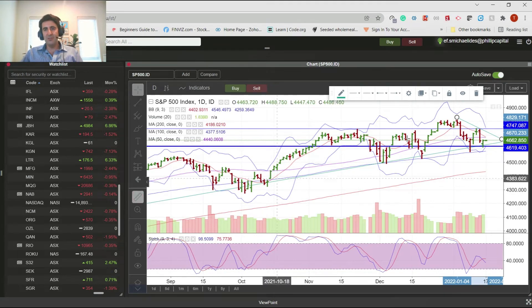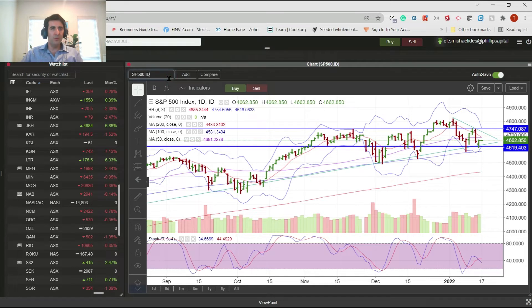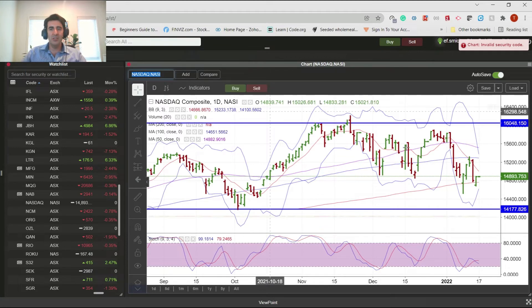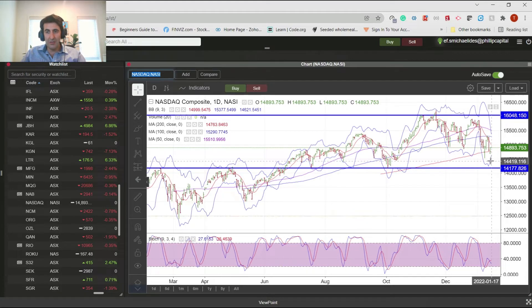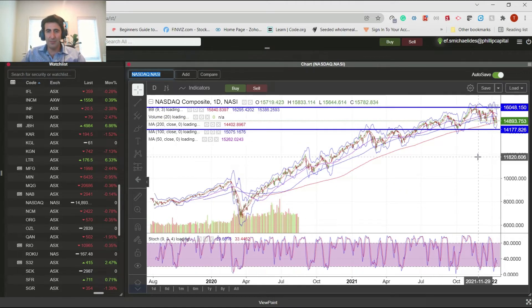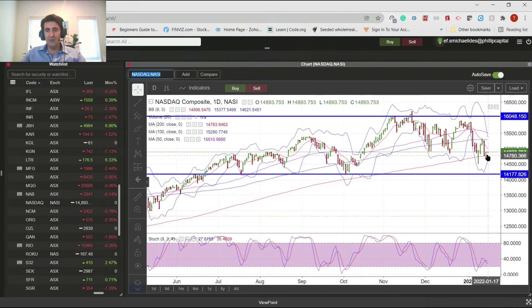I think we'll see plenty of corrections on this market this year. A move back to the 200-day moving average would be almost a 7% sort of correction move. Even if that were to occur, I wouldn't be calling the end of the trend by any means. Across to the NASDAQ - we saw a big tech sell-off early this year. It's back to the 200 and holding the 200-day moving average, which is an important moving average from a long-term trend perspective. That's at the 200, while the S&P is down at the support level held since roughly July/August last year.